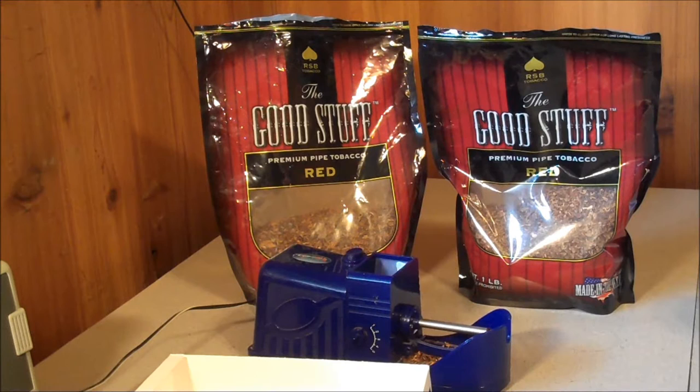Hey guys, that nope here. Today we're going to be talking about storing and saving tobacco for an end-of-the-world kind of situation. I am a smoker, and for those of you that aren't, this would be a good thing to have on hand for trade, because people like me are going to want to smoke.